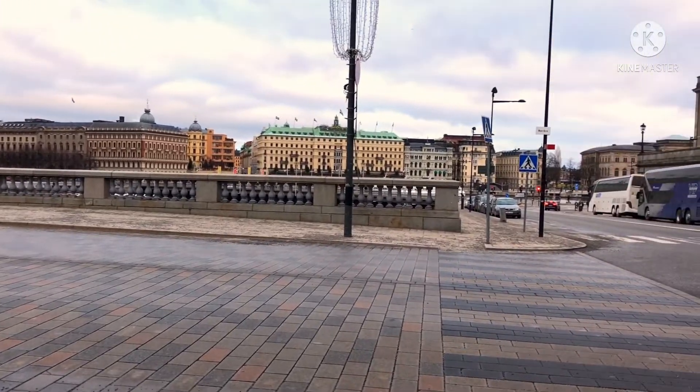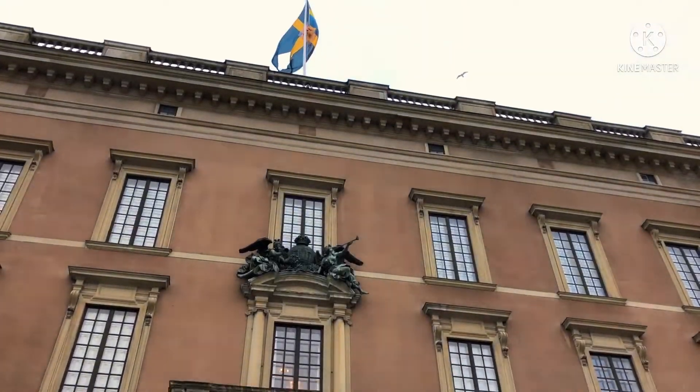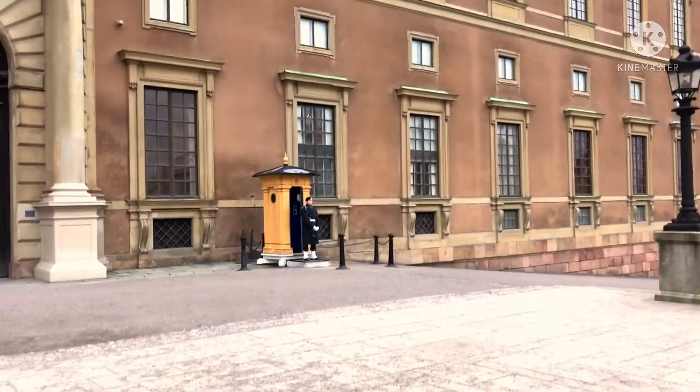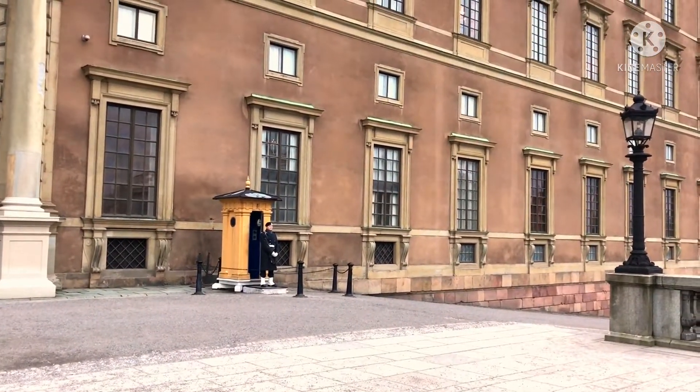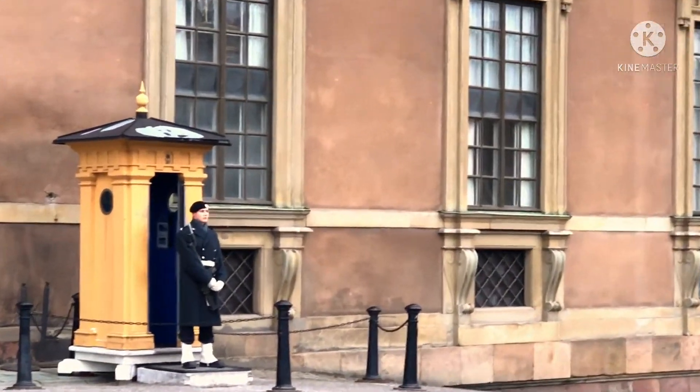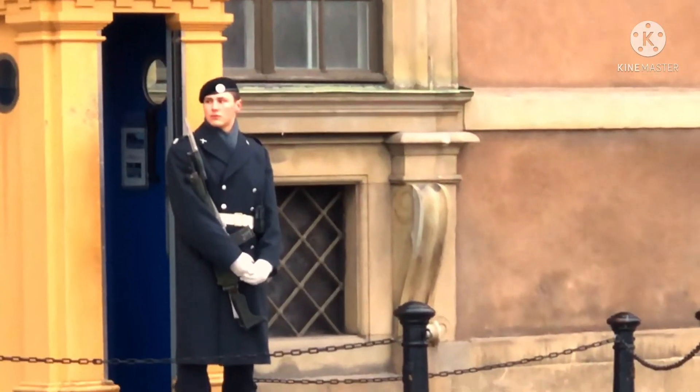You can see the flag of Sweden. Okay so this is the royal palace. And it is very cold — you can see we are shivering almost. But look at the royal guard. It looks tough.